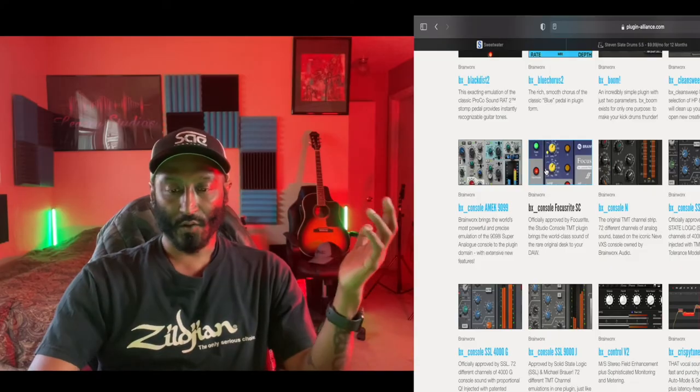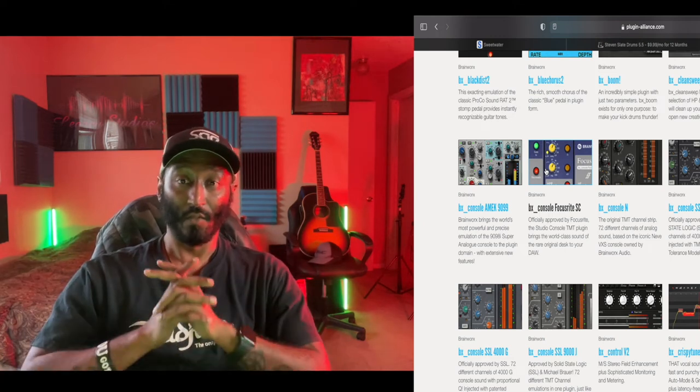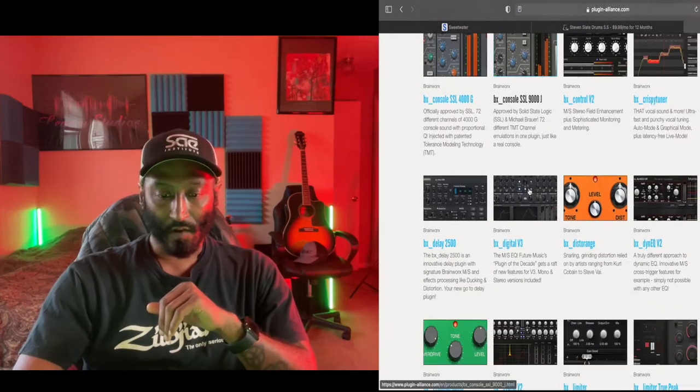If you've been following me, you know about a year ago I went to strictly using Focusrite interfaces and preamps. Here's a Focusrite SC Studio Console emulation — I haven't had my hands on one of those yet in my lifetime, and there are only about 12 of them in the world. Here are some of my favorites: the bx console N, and the SSL 4000E, 4000G, and SSL 9000J. When I was a student at SAE Institute here in Nashville, we had Whitney Houston's SSL J 9000 consoles. This 9000J is a great replication of that analog series.